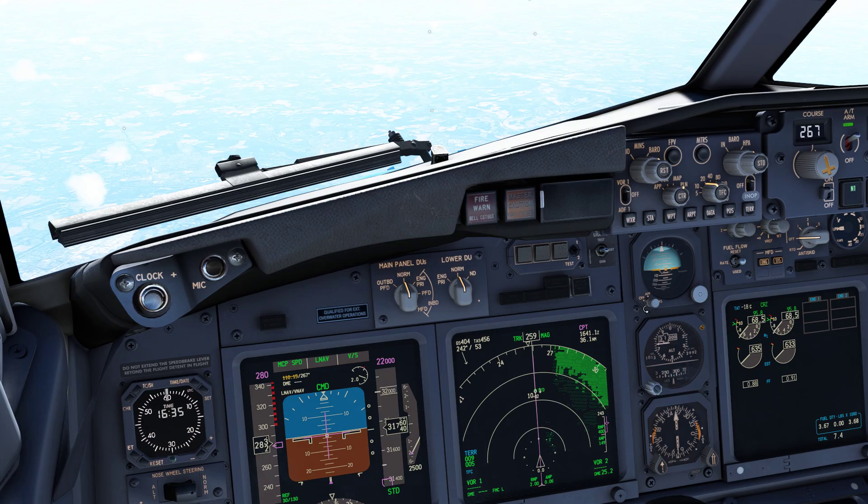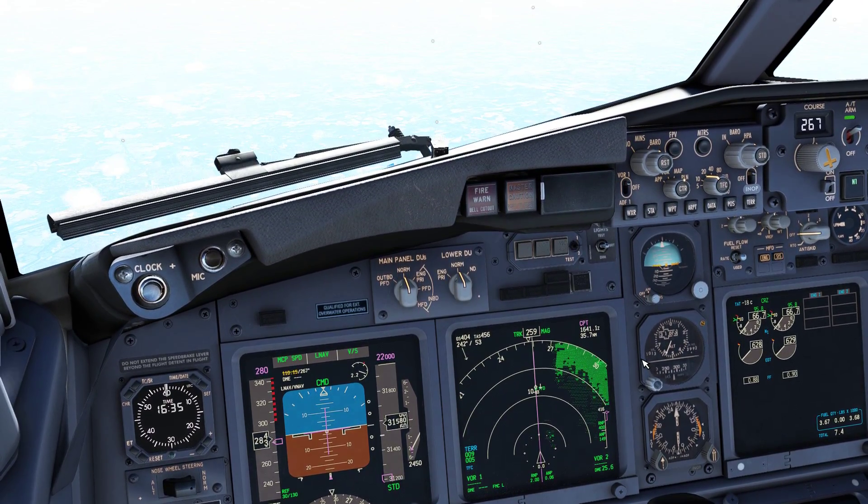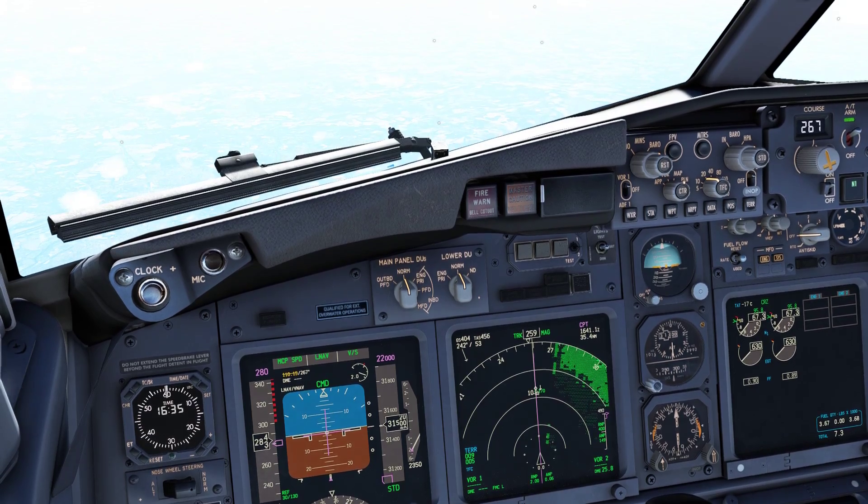Echo, stand 5-9-4, good day, SW9702. SW5702, runway 27L, surface wind 282 degrees, 9 knots, cleared to take off.